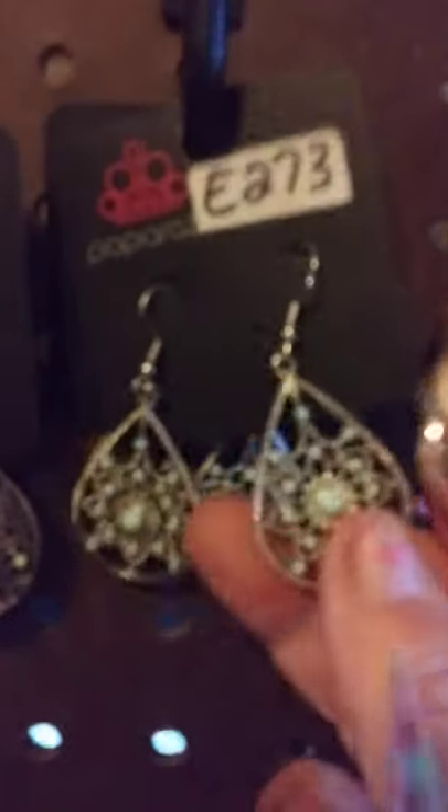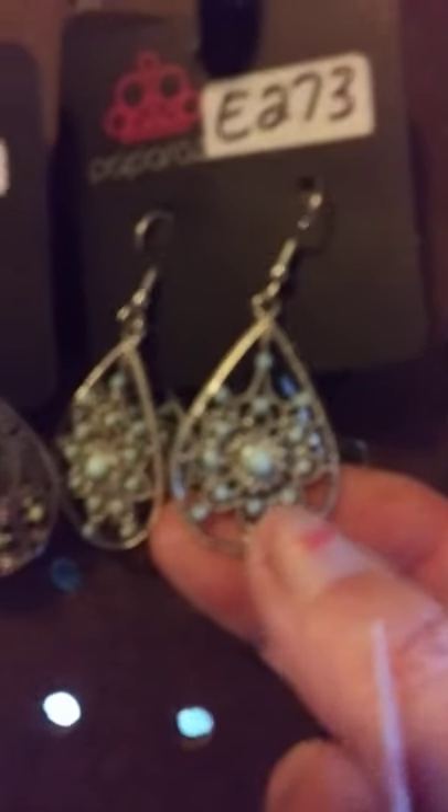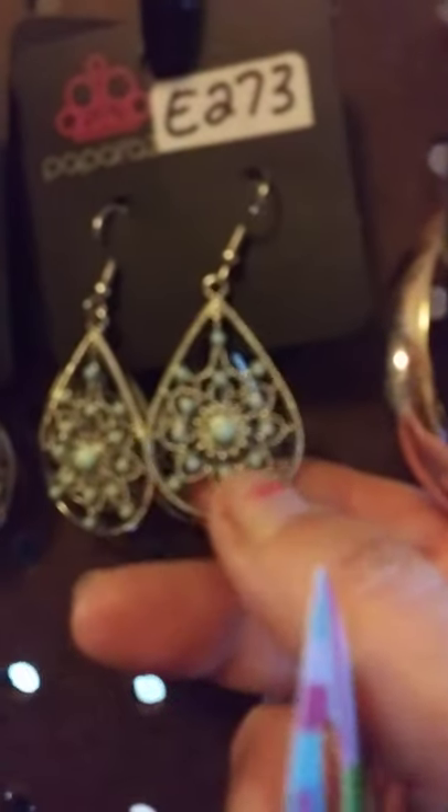This next one here is another set of silver dangles — really super duper cute. It's got the blue, the really pretty blue beads in them. I have two of those available. This one here is going to be number 64.